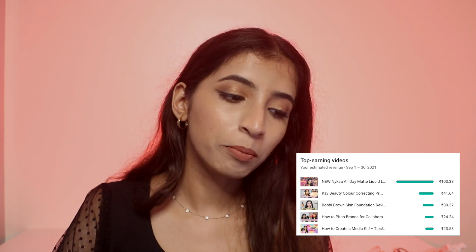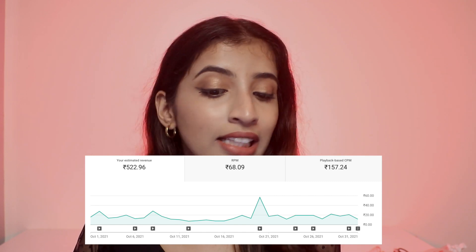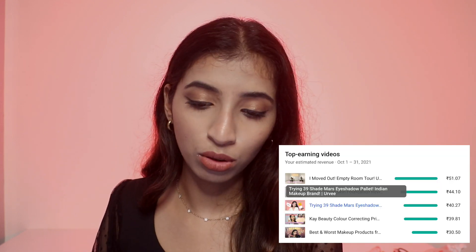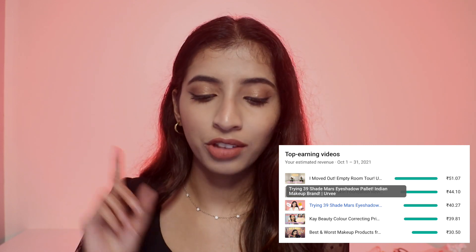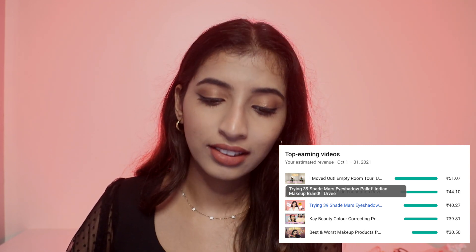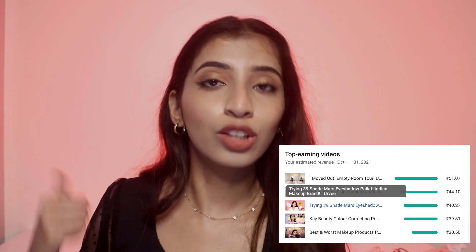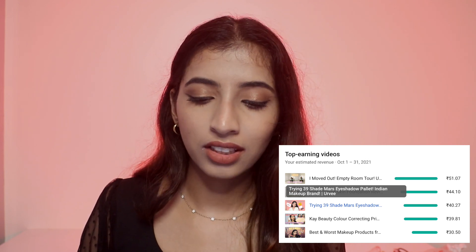In October I uploaded five long-form videos and earned 522 rupees. My RPM was 68 rupees and my CPM was 157 rupees. The top earning videos were 'I moved out' at 51 rupees, the Bobbi Brown video which was still trending, the Mars eyeshadow palettes, the K-Beauty color corrector, and 'best and worst products from Maybelline.'